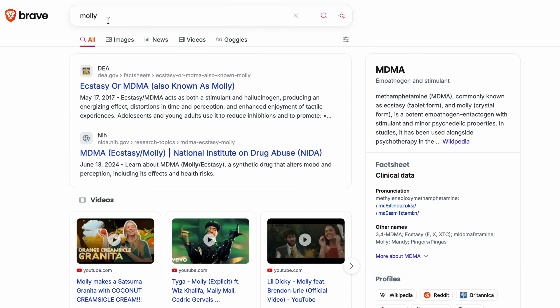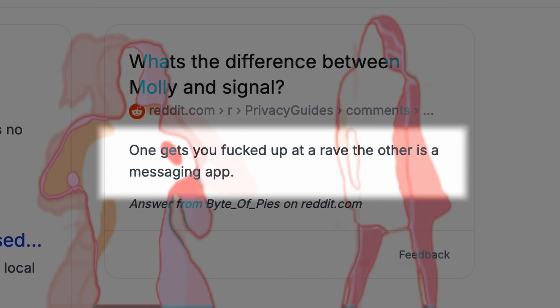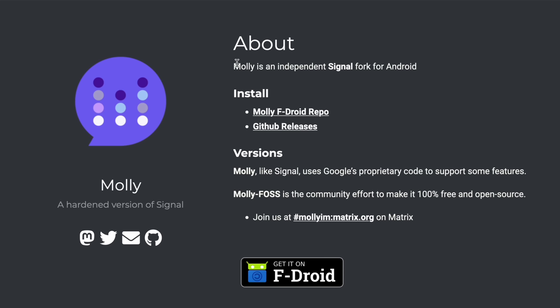Today we're diving into a lesser-known but pretty cool app called Molly — and not what you might think if you do a web search for this. Add 'Signal' to the end of that web search and that's what this is. It's a supercharged version of Signal on steroids. Why do we need another messaging app? This is more of a Signal client — an alternative Signal client that has some extra features and security improvements.